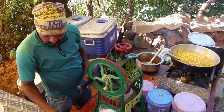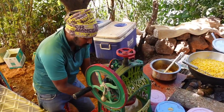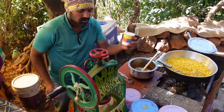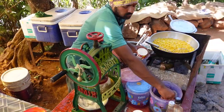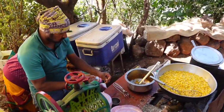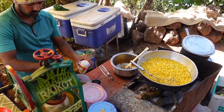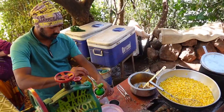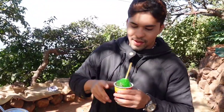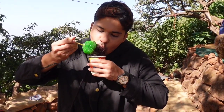The gola is in the making — this is how it is. The gola is ready to be served, ready to eat. This time I'm tasting — let's see. It's really nice!